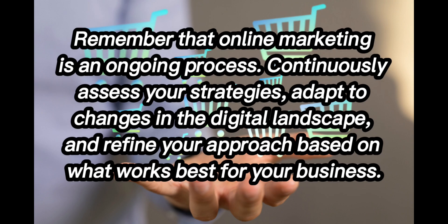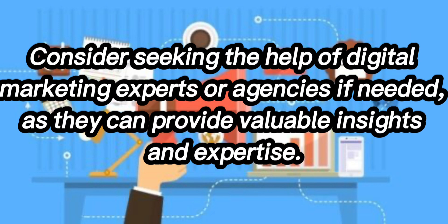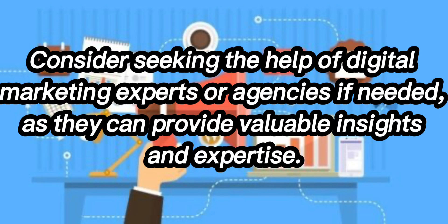Remember that online marketing is an ongoing process. Continuously assess your strategies, adapt to changes in the digital landscape and refine your approach based on what works best for your business. Consider seeking the help of digital marketing experts or agencies if needed, as they can provide valuable insight and expertise. Thanks for today. Bye-bye.